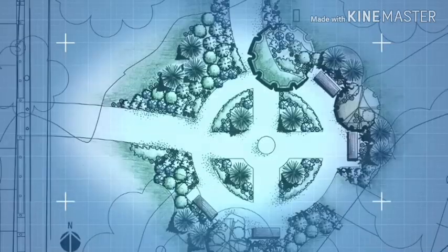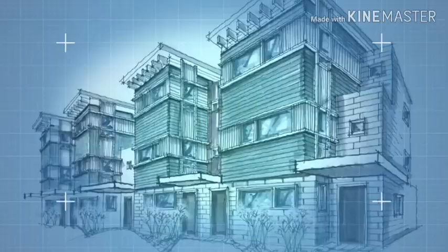Architectural engineering is a specific field of engineering that deals more with structures and buildings. We're familiar with architects being the designers of buildings, but engineers also are a large part of that process. And often we find that architects and engineers,